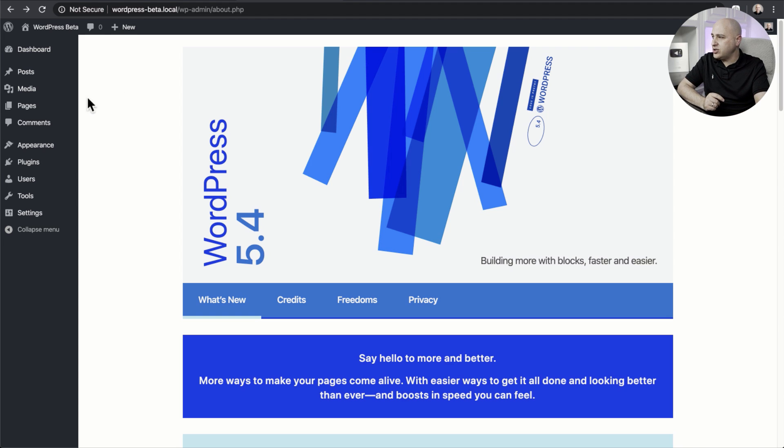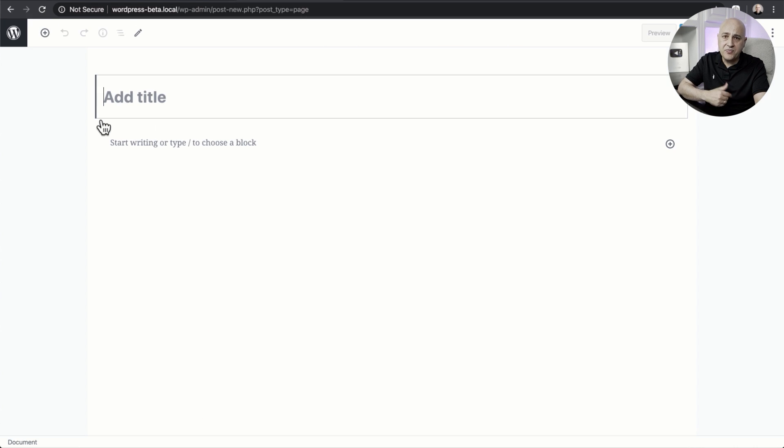If I go to Pages and click on Add New, check this out — the menu on the left has gone away. This is what's called full screen mode, and what happens is when you do this update the editing experience in WordPress is going to default to that full screen mode.